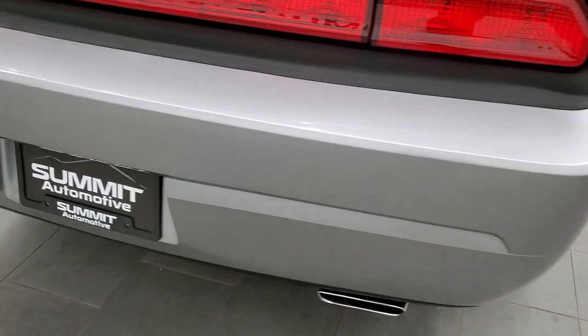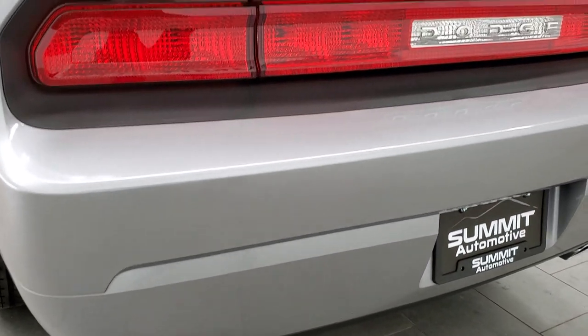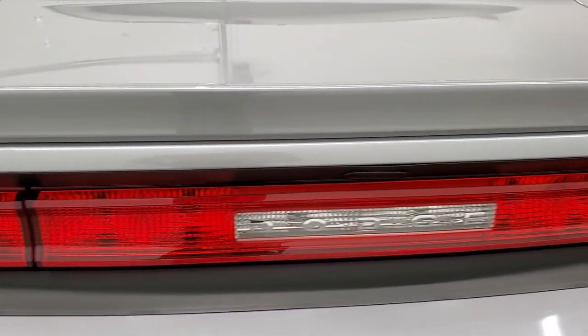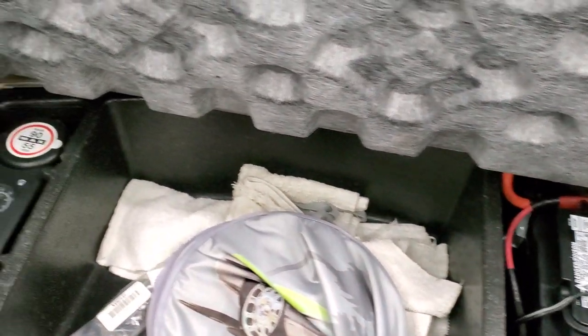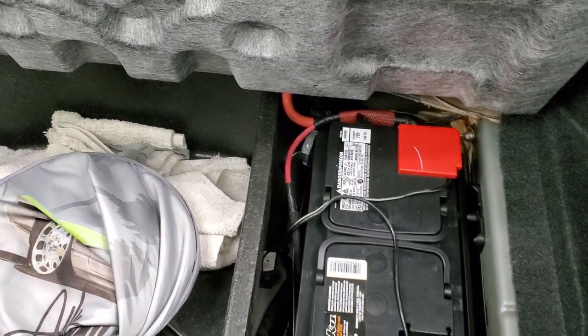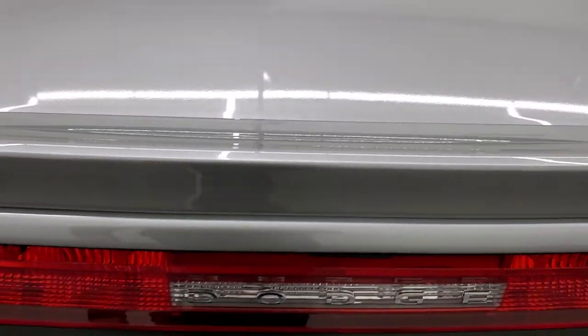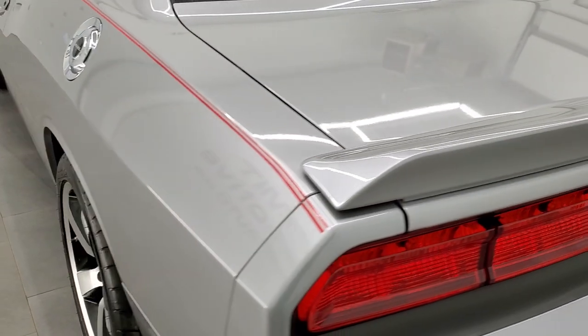As we come around to the back of the vehicle, the rear bumper is in great shape. You do get the dual rear exhaust with the chrome tips. The trunk lid is in nice shape. It does come with a car cover. It has the kicker subwoofer, and underneath here there are some towels, extra windshield wipers, a tire inflator kit, and that's where your battery is located. Very nice and clean back here. Shocks are doing a nice job holding that rear trunk up.